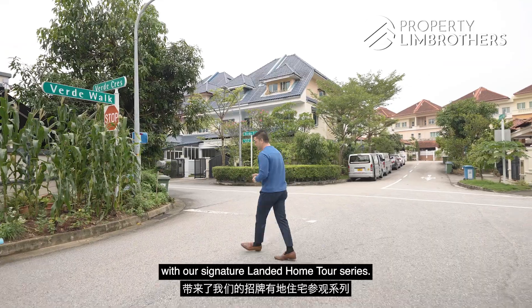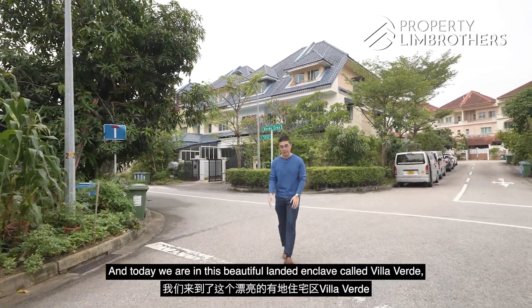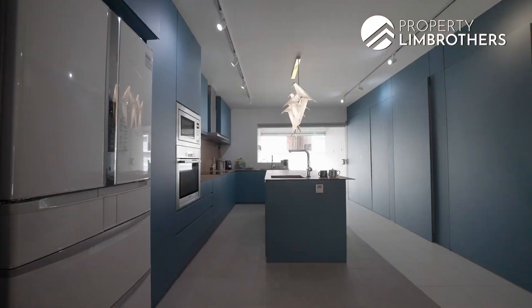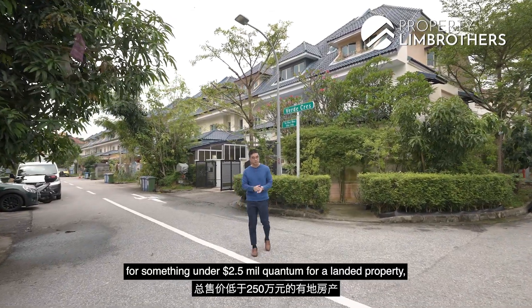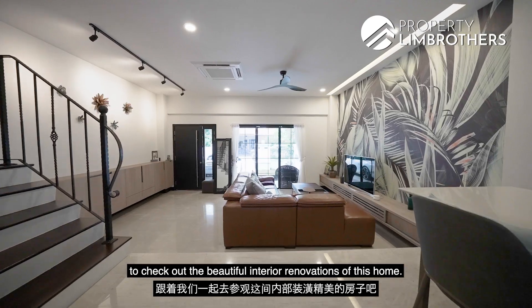Property Brothers is back today with our signature landed home tour series. Today we are in this beautiful landed enclave called Villa Verde, located in District 23 of Chua Chu Kang. If you're in the market for something under $2.5 million quantum for a landed property, you're going to want to stay tuned to check out the beautiful interior renovations of this home. Let's go.